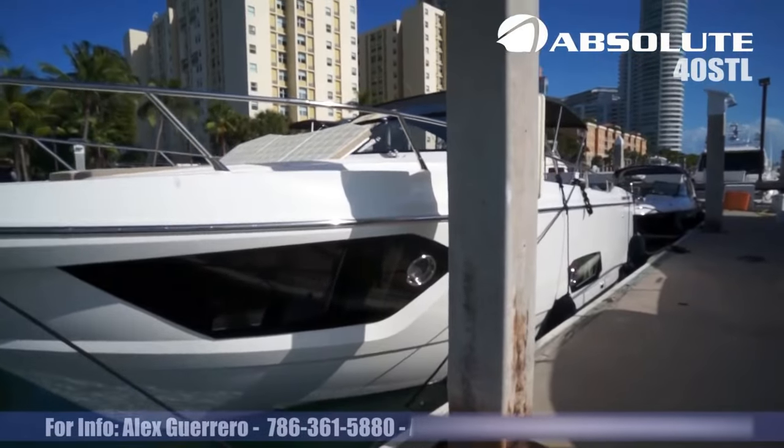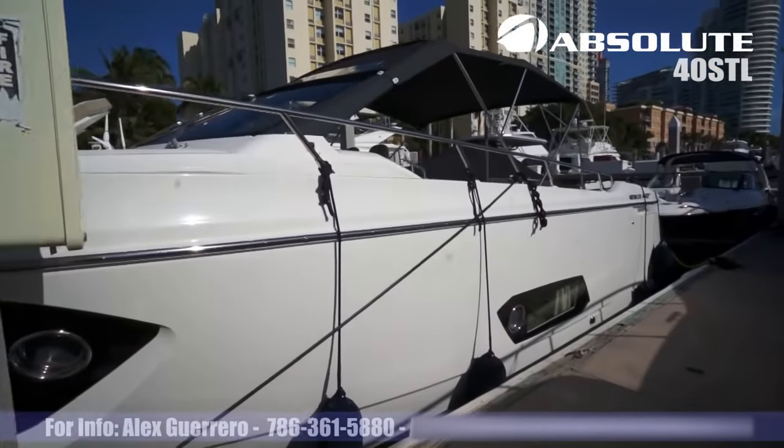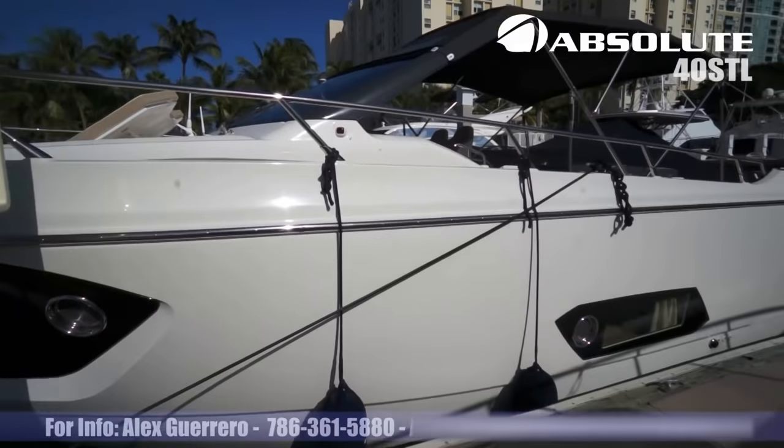This is the 2015 Absolute 40 STL. It's made by Absolute Yachts from Italy.